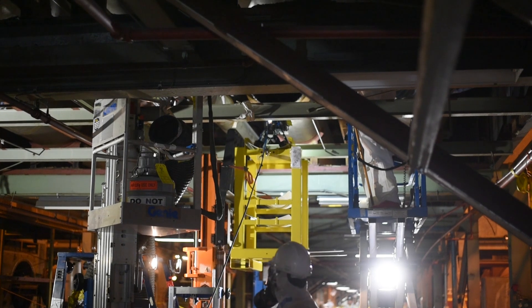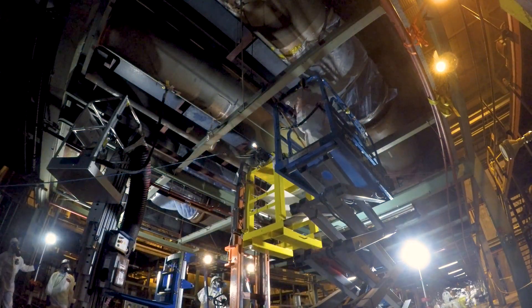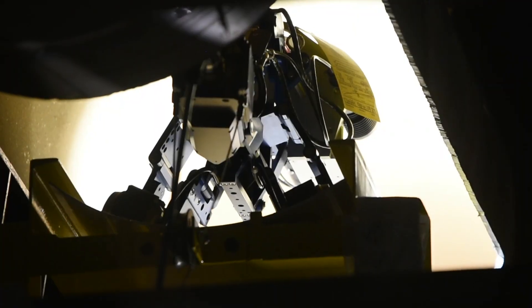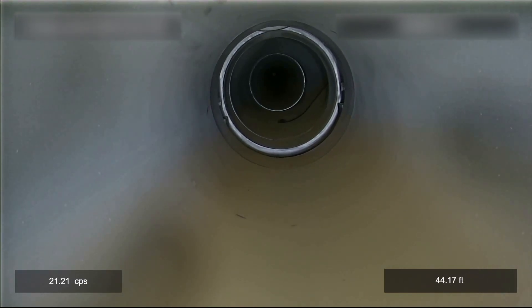Everybody knew exactly what to do as soon as we were in there. We have workers that will be coming in the future to cut portions out, and they are able to see exactly what's on the inside — exactly what they're getting themselves into, the proper safety protocols they'll need to follow to cut into certain areas, and also what areas to avoid.